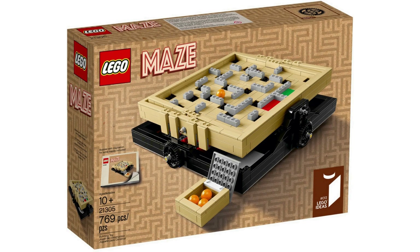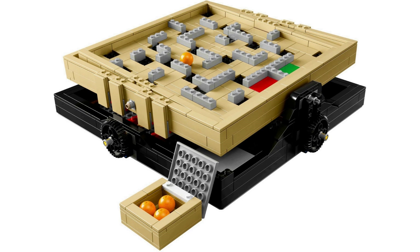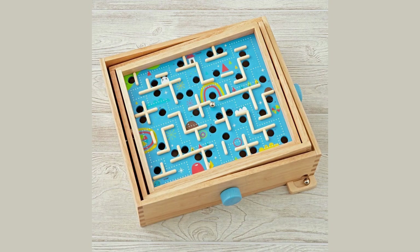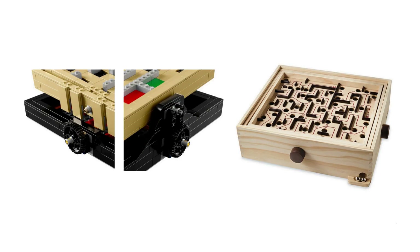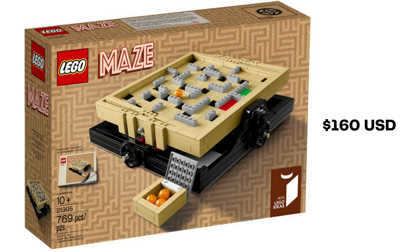In April 2016, Ideas released set 21305 Maze. The fan designer is JK Brickworks, a Canadian with expertise making LEGO models with gears and motors. Maze is 769 pieces. You build a LEGO version of a labyrinth marble game. The goal of the game is to lead the ball through a boxed maze without letting it fall into any of the holes. Wheels on the side let you tilt the box to roll the ball past obstacles. The game was initially developed in Sweden in the 1940s. This LEGO version, which retailed for US$70, £60 UK, can be built classic style or as a medieval maze with castle, archway and cottages. You can find a sealed copy of Maze starting at about US$160.